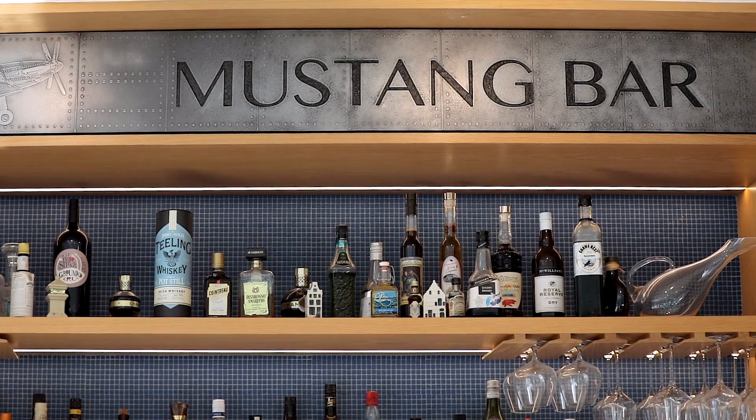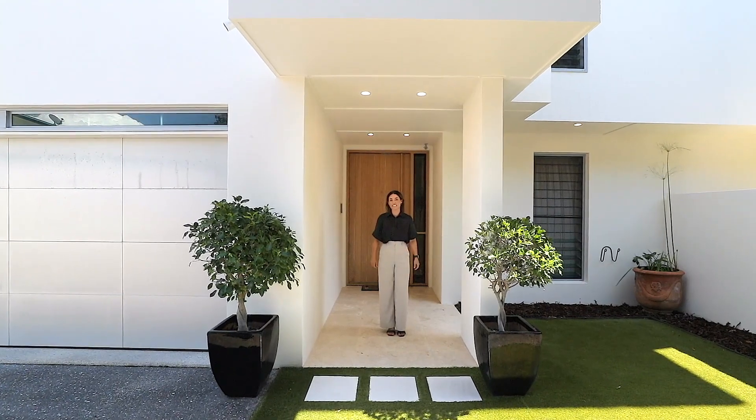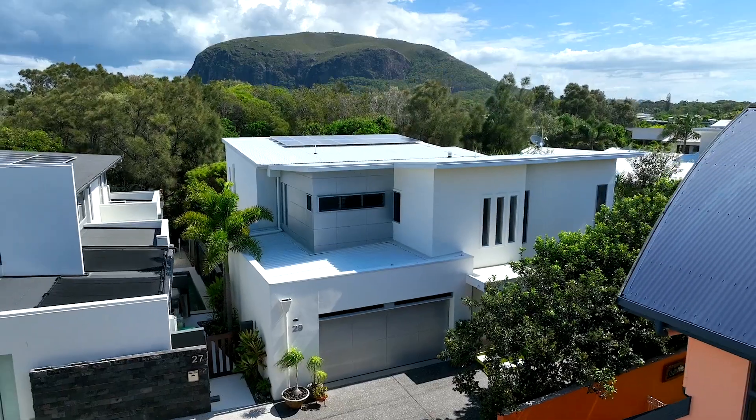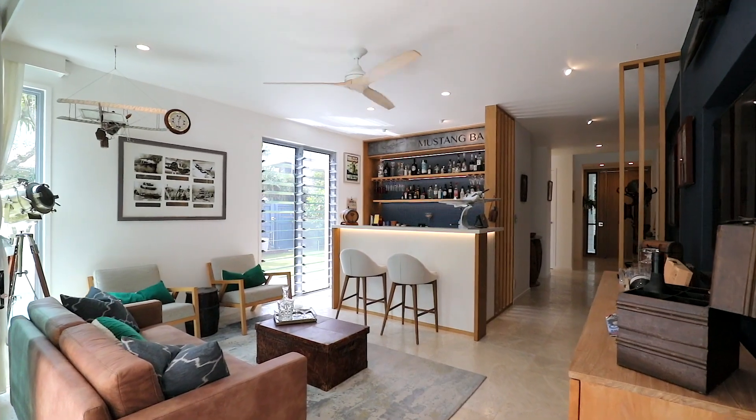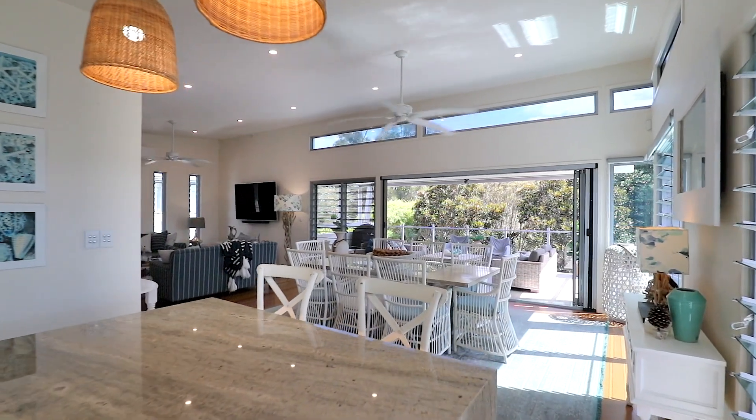So you've fallen in love with the area? Well, wait till you see the home. A simply beautiful property that showcases high ceilings, quality travertine and wood flooring, and a well-thought-out design.